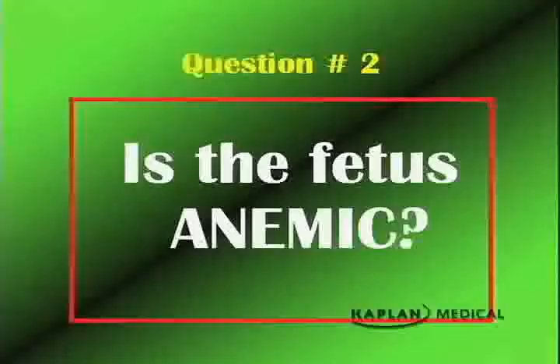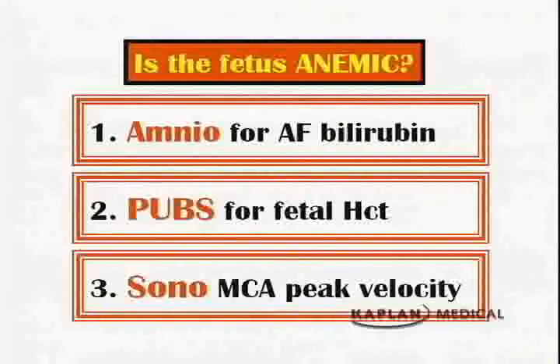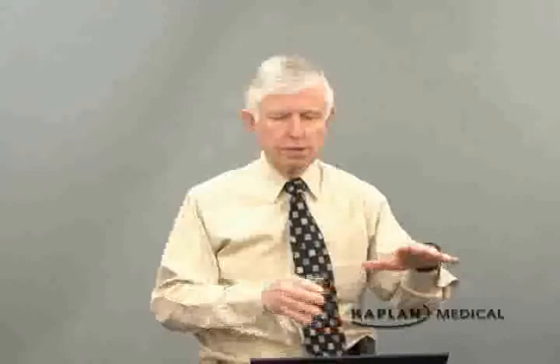All five answers are yes — mother is negative, dad is positive, atypical antibodies are present, they are associated with hemolytic disease of the newborn, and the titer is over 1 to 8. Next question: is the fetus anemic? There are three ways to assess this. We can do an amniocentesis looking for amniotic fluid bilirubin — an indirect measure, since bilirubin is a breakdown product of hemoglobin. We can do a percutaneous umbilical blood sample for a direct assessment. Or, more recently, a non-invasive ultrasound measuring middle cerebral artery peak systolic velocity.